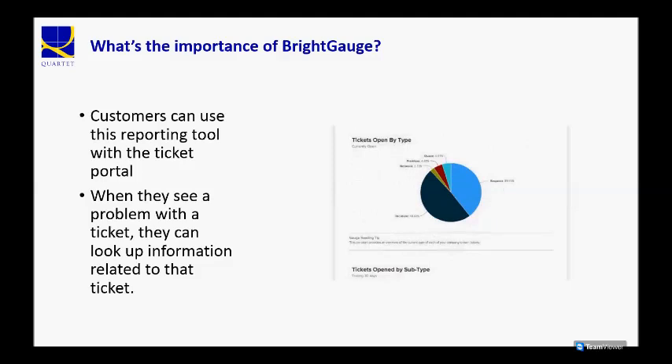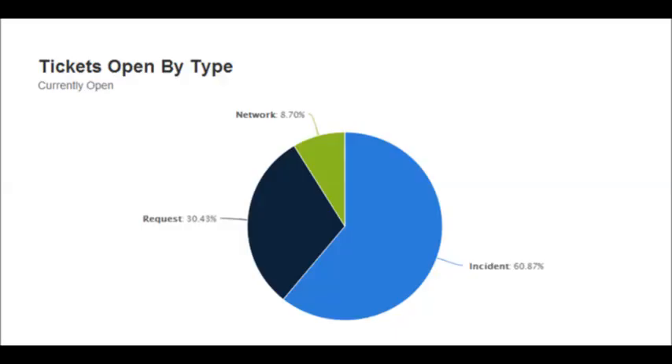With the BrightGauge reporting tool, a really neat feature is that it's somewhat interactive, and what you can do is actually discover more information from each gauge that you're shown.